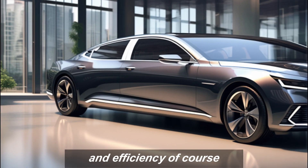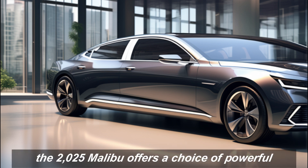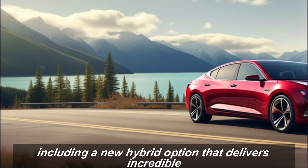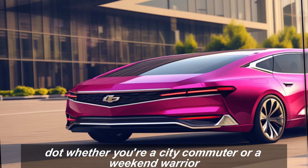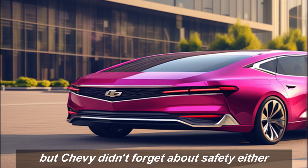Of course, a great car needs to perform as well as it looks. The 2025 Malibu offers a choice of powerful and fuel-efficient engines, including a new hybrid option that delivers incredible fuel economy without sacrificing performance. Whether you're a city commuter or a weekend warrior, there's a Malibu that's perfect for you.